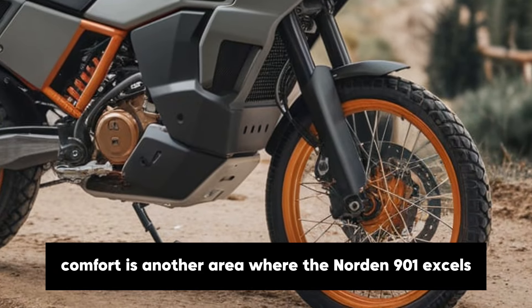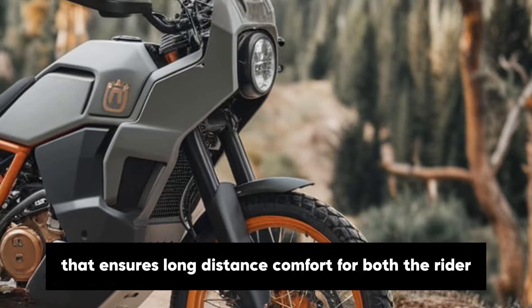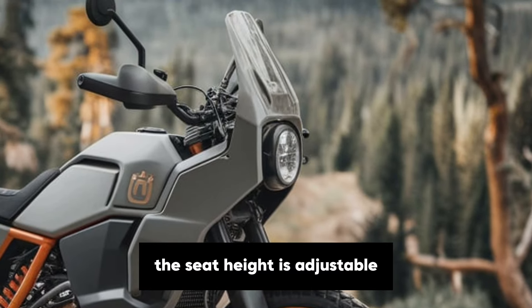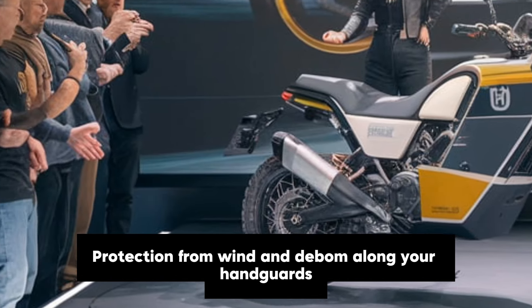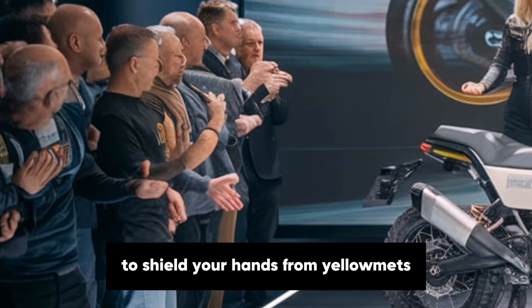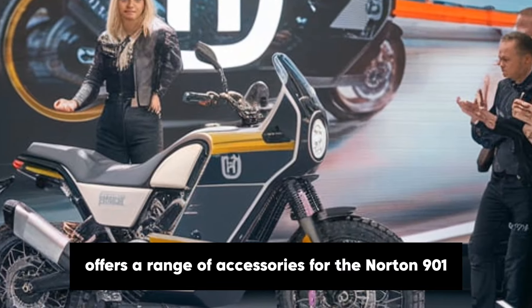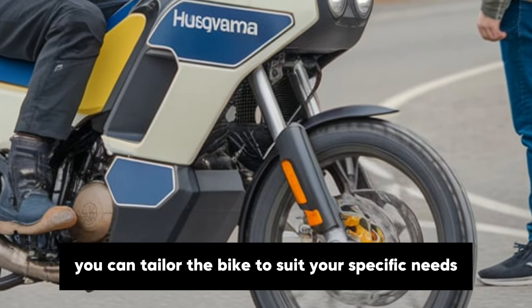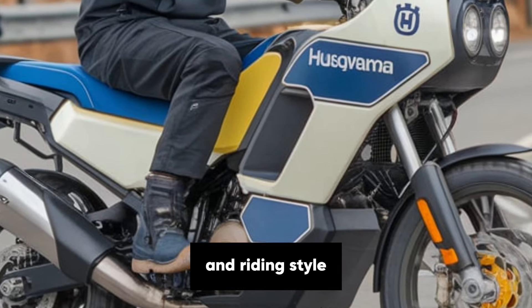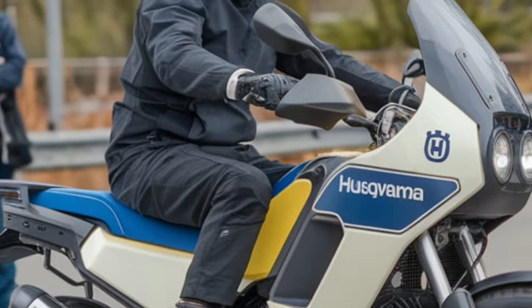Comfort is another area where the Norden 901 excels. The bike features a well-padded two-piece seat that ensures long-distance comfort for both the rider and passenger. The seat height is adjustable, making it accessible to riders of different heights. Additionally, the bike is equipped with a tall windscreen that offers excellent protection from wind and debris, along with handguards to shield your hands from the elements. For those who love customising their bikes, Husqvarna offers a range of accessories including luggage systems, crash bars and heated grips, so you can tailor the bike to suit your specific needs and riding style.